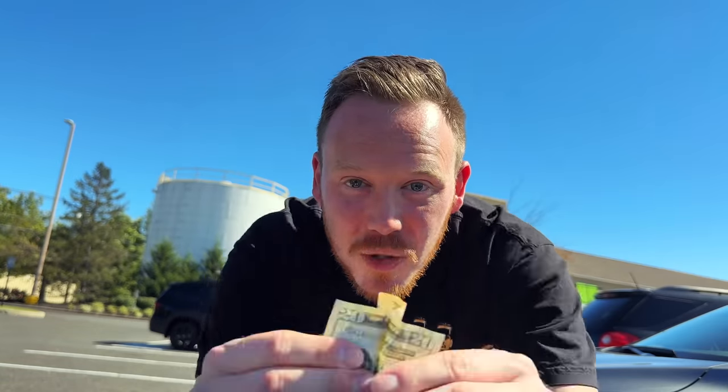I feel like all the good stuff is gone because we came a little bit late. I'm starting a sneaker collection with just a $20 bill by buying and selling sneakers that I pick up at thrift stores.